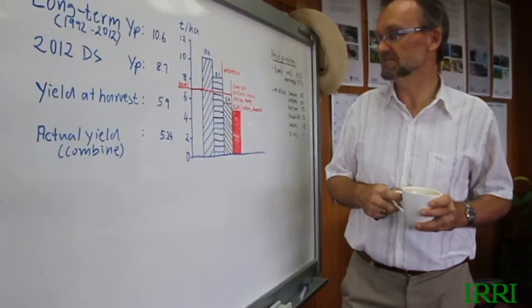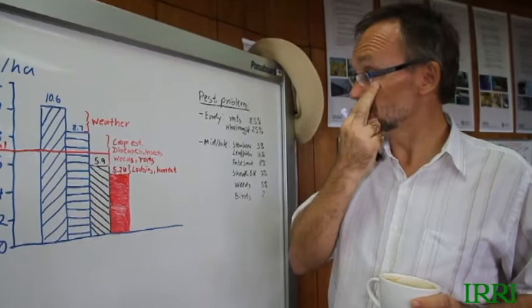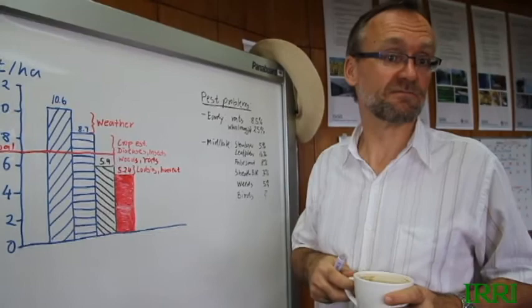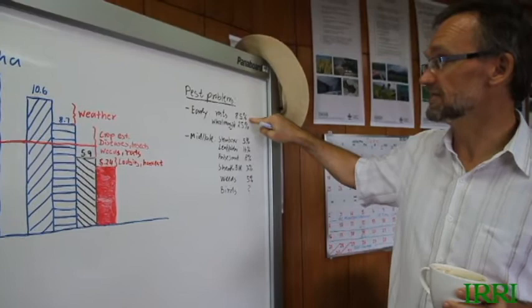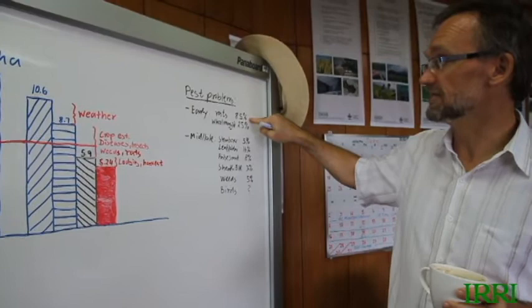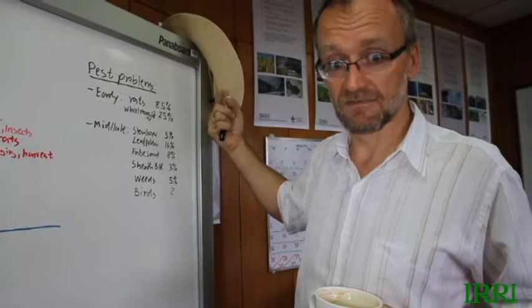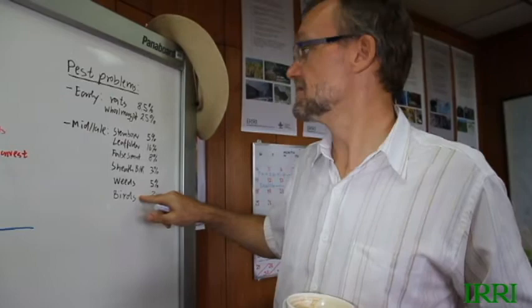There's not much we can do about the lodging — it was a combination of very humid and rainy conditions at the late crop stage and a variety that was highly susceptible to lodging. Our assessment is that most of the management yield gap was caused by crop management issues: not insufficient water or nutrient supply, but probably uneven crop establishment as a big early factor, and then a variety of pest problems — at early stages we had over 8% crop damage from leaf maggots chewing on leaves, and later 5% yield loss from white stem borers, and false smut at 8%.